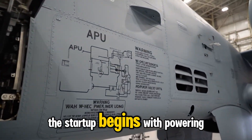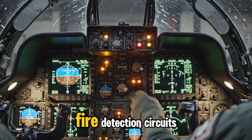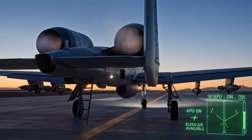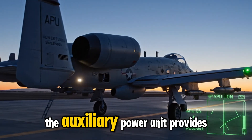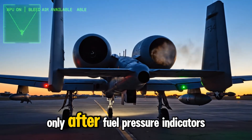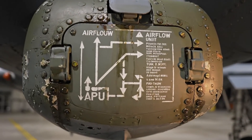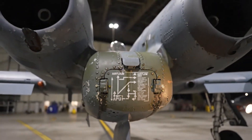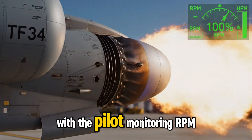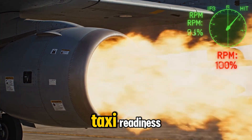Startup begins with powering the battery and inverter, enabling the pilot to verify engine instruments, fire detection circuits, and essential onboard electronic systems. The auxiliary power unit provides the compressed air required to spin the engines, coming online only after fuel pressure indicators confirm a stable and ready feed. The left engine spools up first, followed by the right, with the pilot monitoring RPM and temperature to confirm both TF-34 units stabilized for taxi readiness.